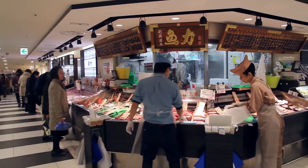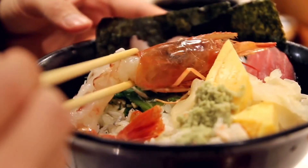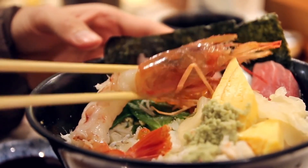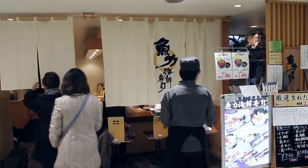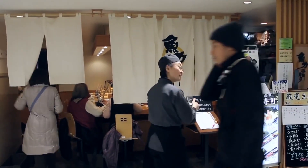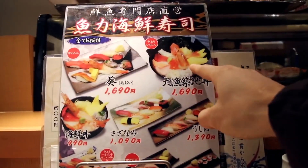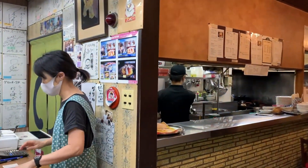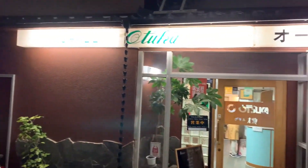Considered one of the oldest and largest markets in Japan, Omicho Market is located in Kanazawa, the capital of Ishikawa Prefecture. The bustling fresh food market is frequented by locals and tourists who come to see the freshly caught seafood or dine at local restaurants to sample Kanazawa food. If you came to Kanazawa in search of food, the shops and market stalls are ready to fill your tummies.